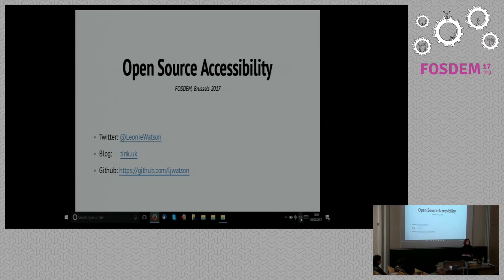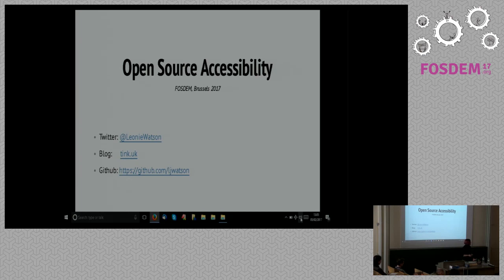My field, though, is in accessibility, and so what I'd like to do today is to talk some about accessibility, but take four projects that exist in the open space that have a major impact on accessibility to illustrate some of the points that I'd like to make.